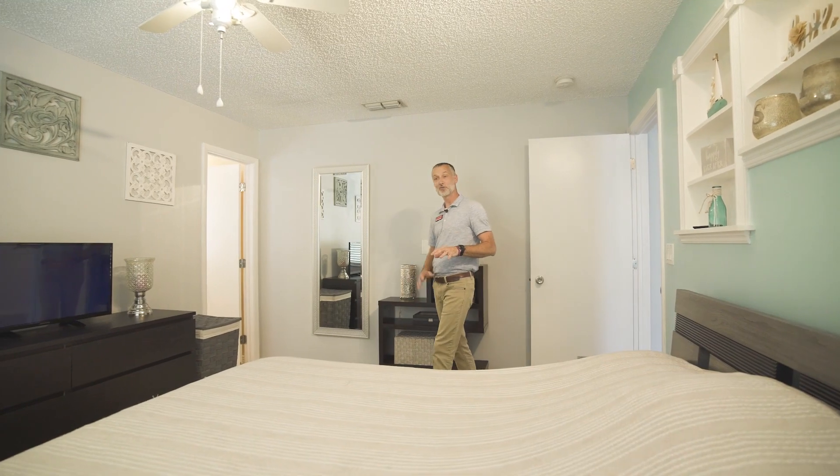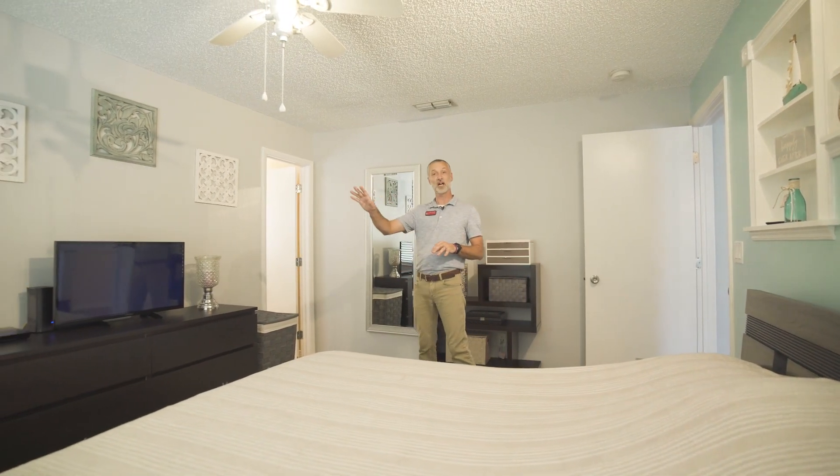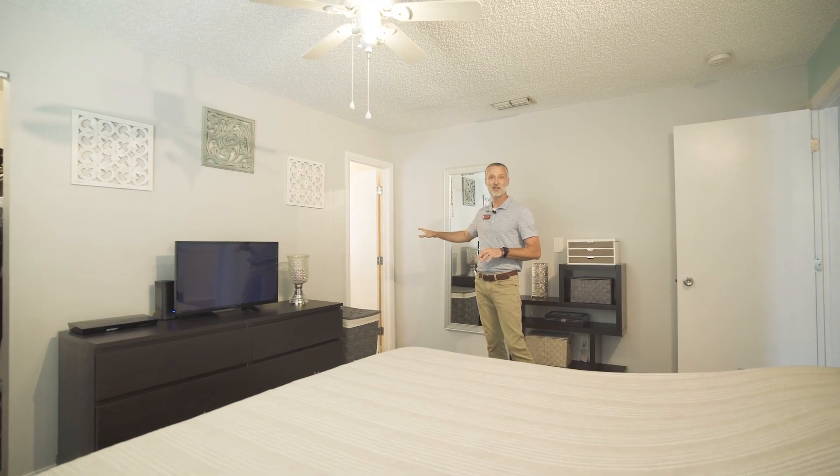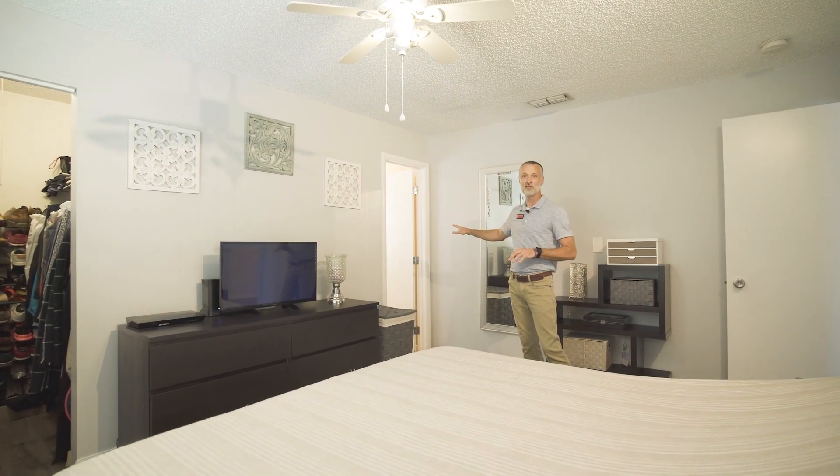The master bedroom has been remodeled with new flooring and a walk-in closet. The master bathroom has been completely remodeled with a new vanity, walk-in shower, and fixtures.